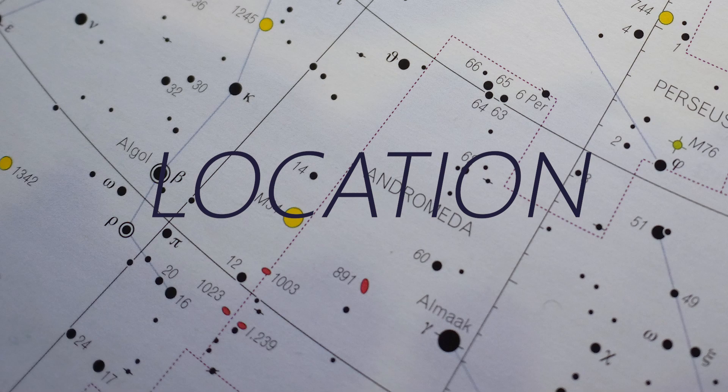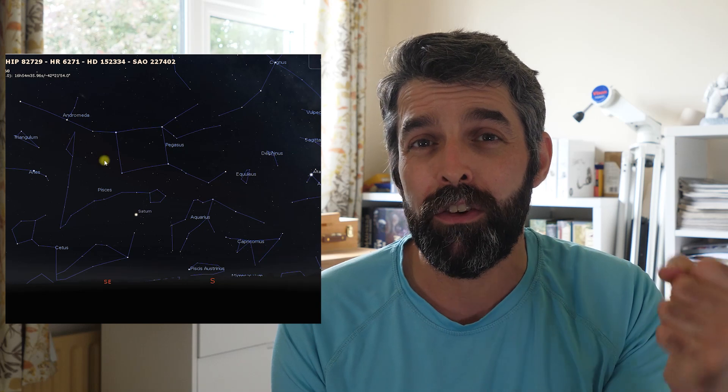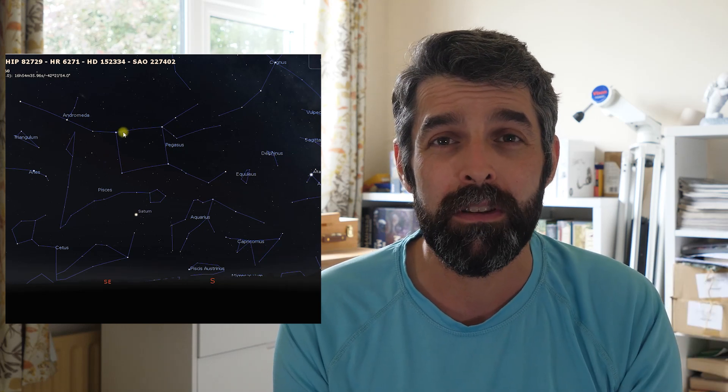To locate NGC 891, we're going to start by using the Square of Pegasus and look for that north-eastern star which is Alpha Rats. Now the Square of Pegasus is quite large on the sky — it's a little deceiving when you're looking at your star map, so keep in mind that each of those sides is about 12 to 13 degrees, which is larger than your fist at arm's length when looking up at the sky.